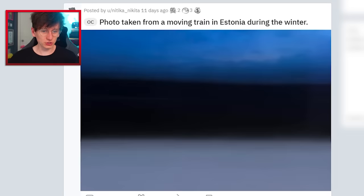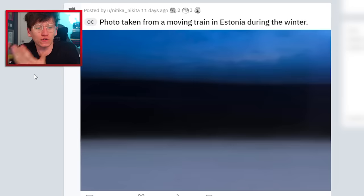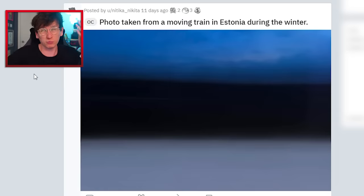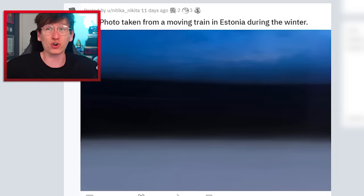Photo taken from a moving train in Estonia during the winter. Oh my god, it looks like the Estonian flag! That is literally epic — you took a picture of Estonia and it just accidentally created the Estonian flag. I suppose technically it's not really an accident because the Estonian flag is based on the landscape of Estonia. That's cool. Estonian flag, by the way — beautiful flag.